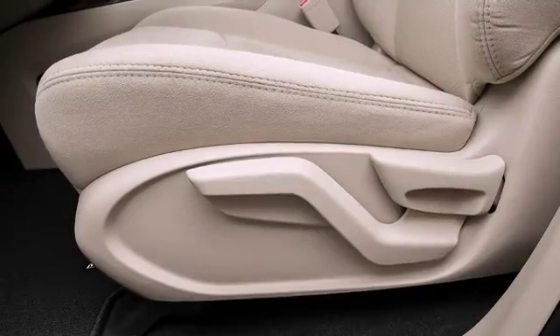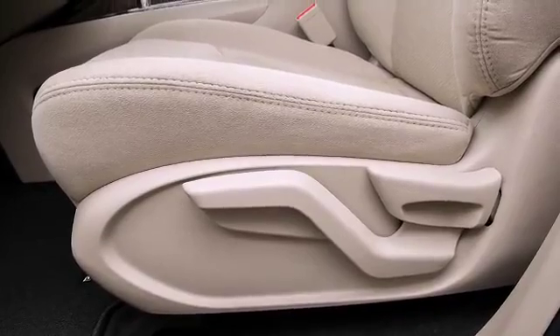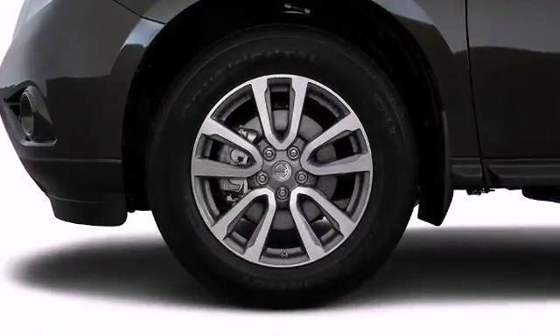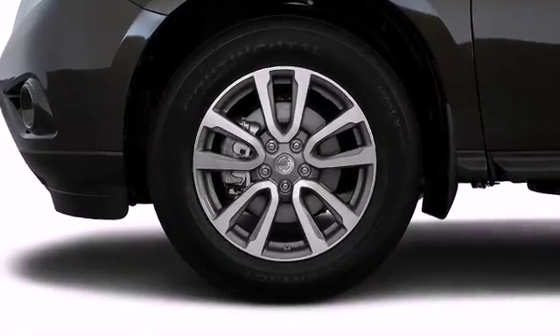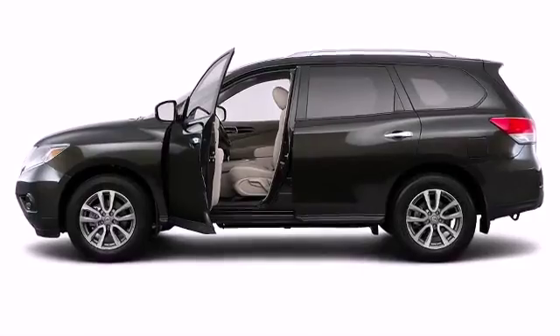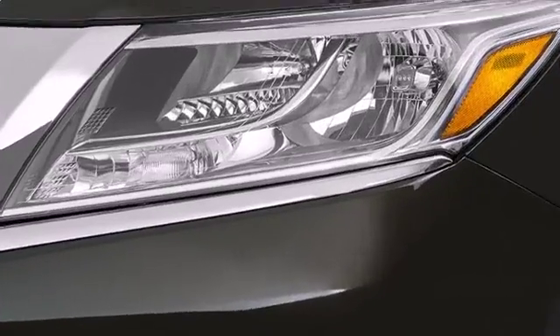Various mechanical systems are monitored by electronic stability control, keeping you on your intended path. The 2016 Nissan Pathfinder — well equipped and fully capable, this vehicle glistens in the crowded full-size SUV segment.